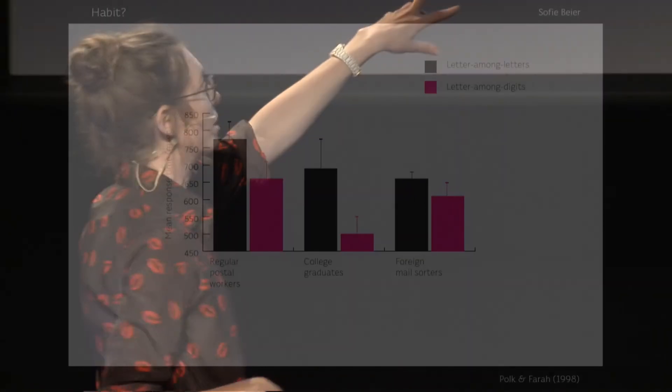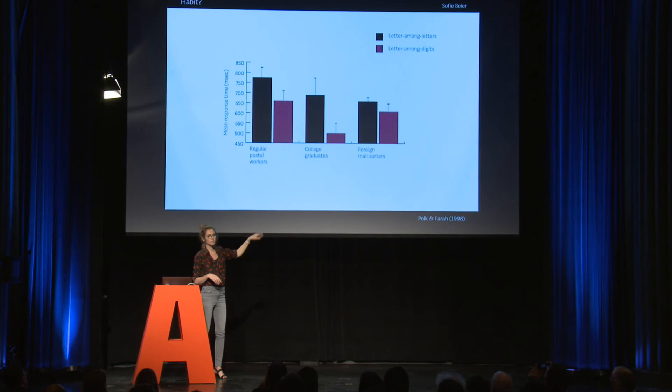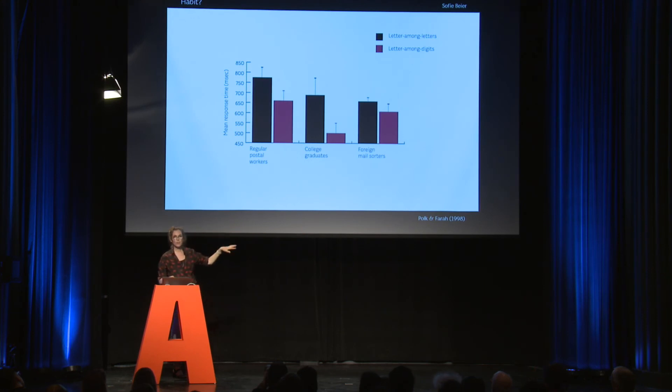To prove this, these researchers carried out a test on Canadian postal workers. In the first column we have regular postal workers, and they were reading letters among letters and letters among digits. It took them much longer time to read letters among letters than a letter among digits. They had a control group of college students who were even more extreme. But the interesting case is the last column: foreign mail sorters who spend their everyday work day looking at Canadian postal codes where you have a mixture of letters and digits. For these workers, the two columns are much more the same — they are used to reading these two as the same unit.